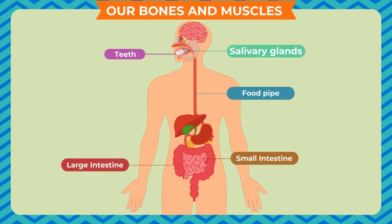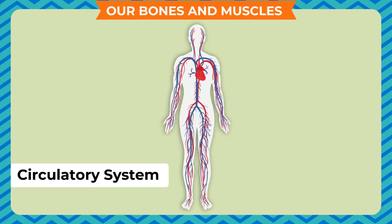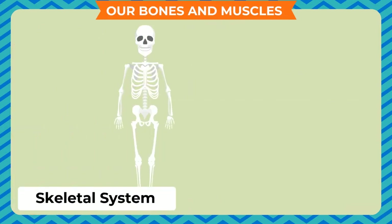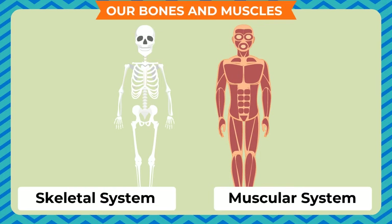A group of organs working together makes up a body system, like the circulatory system that controls the supply of blood in the body, the respiratory system that enables us to breathe, the skeletal system, the muscular system, etc.